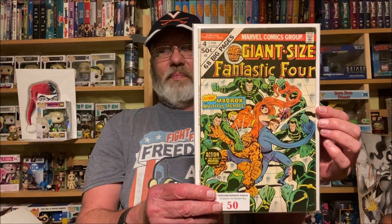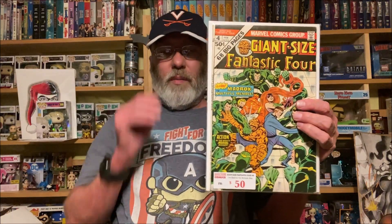Giant Size Fantastic Four — not X-Men, but that's all right. This one is awesome — you've got Medusa right there in the middle. First appearance of Madrox the Multiple Man. High grade, looks spectacular. It's 50 cents on the cover, so I'd say somewhere in the early to mid 70s.